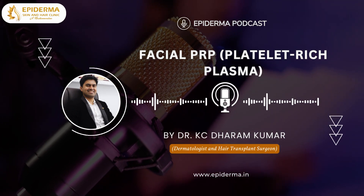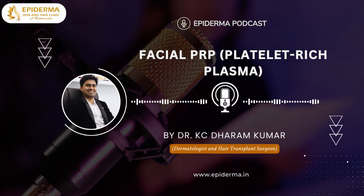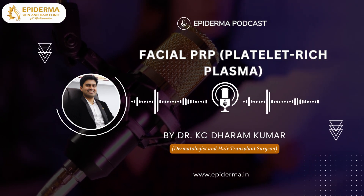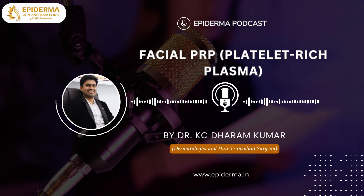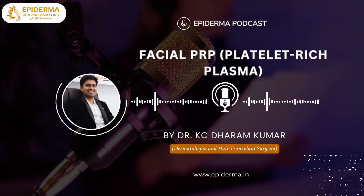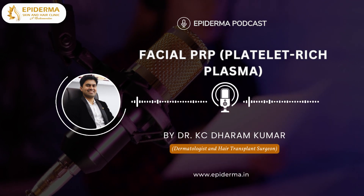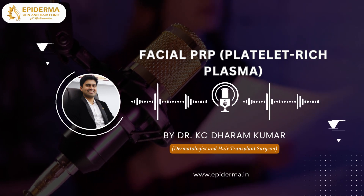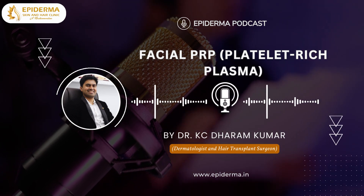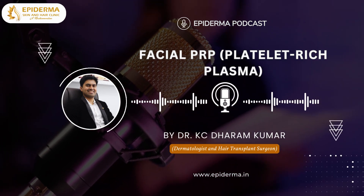You may have heard of platelet-rich plasma, that is PRP, and it is widely known in the medical field for promoting skincare benefits. One can get rid of dullness, discoloration and aging in an effective way with PRP treatment for the face. Wondering what all the fuss is about when it comes to PRP? In today's podcast session, I am going to talk to you about facial PRP.